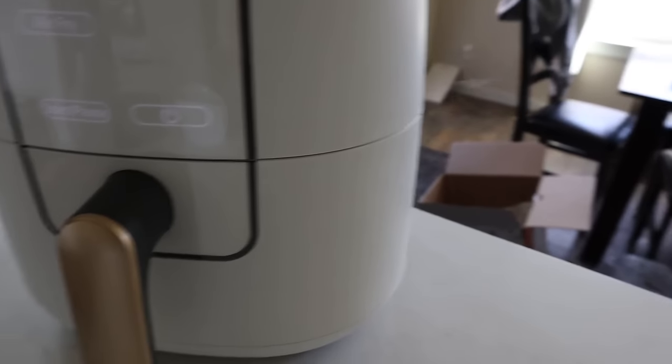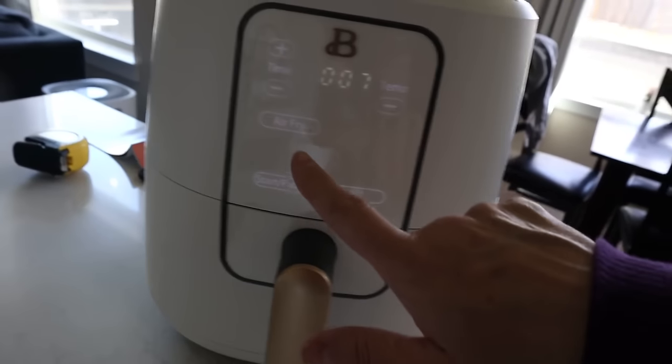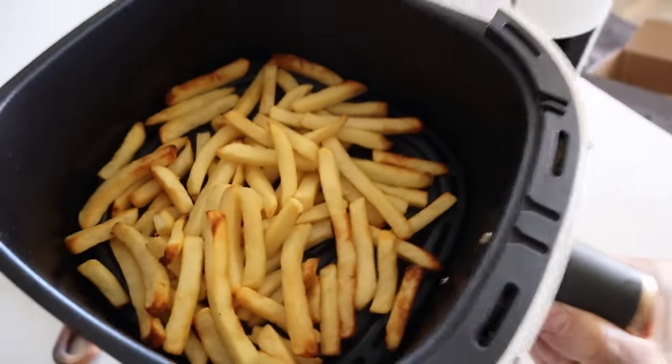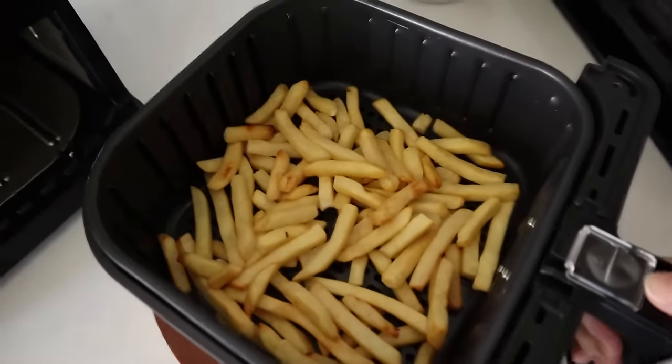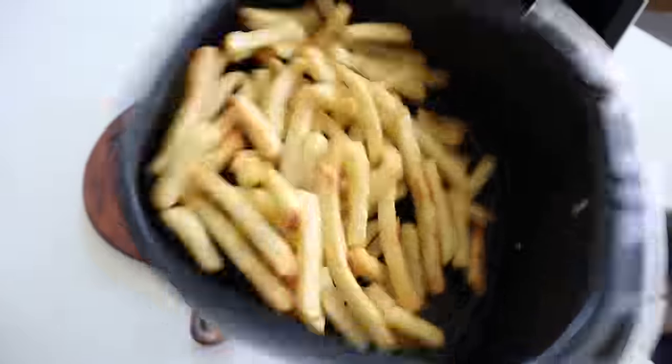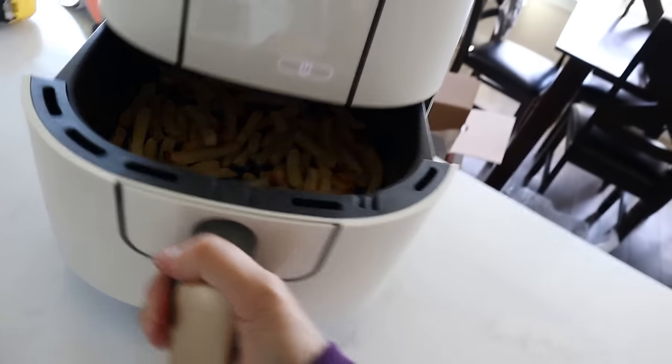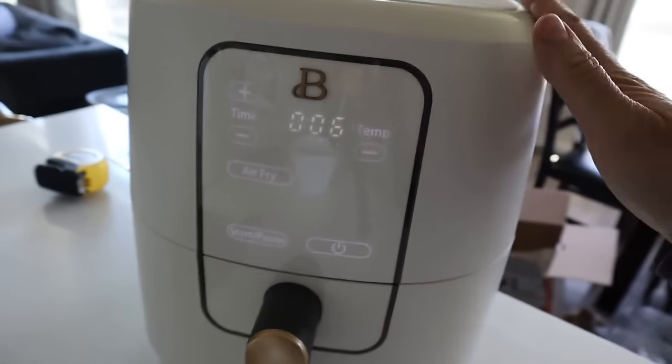We're halfway through — I can see all the steam coming out, and the Beautiful never did a shake reminder for me. I pulled it open and it's already starting to burn a little. My Cosori gave its shake reminder right on cue. Halfway through, the Cosori shows not quite as much browning as the Beautiful. The Beautiful basket is harder to shake since it's one whole basket — heavier in general. I'm also noticing the Cosori is definitely louder; I keep putting my ear close to the Beautiful just to make sure it's actually running.